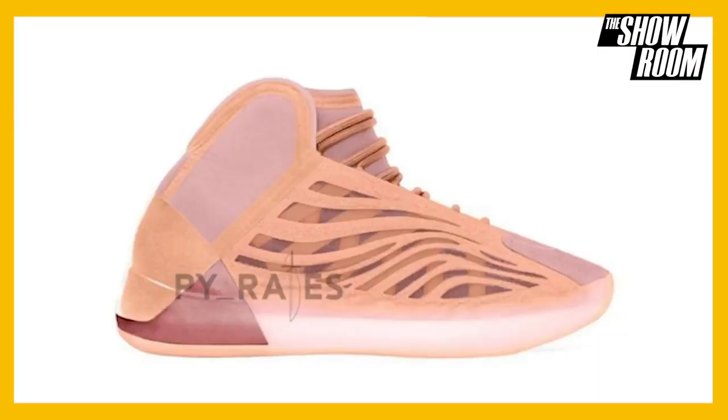Coming in with our cool kick, we have the Adidas Yeezy Quantum Flora, which is set to drop May 2021. We don't have an exact date yet, but we do have a price tag of $250. With a long list of Yeezys that have recently dropped, this is probably the most shocking or eye-catching in terms of color.